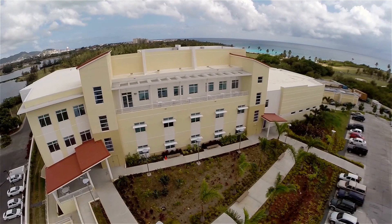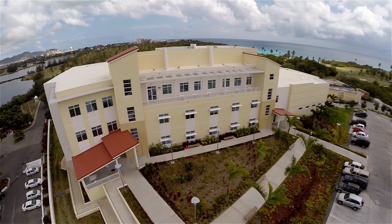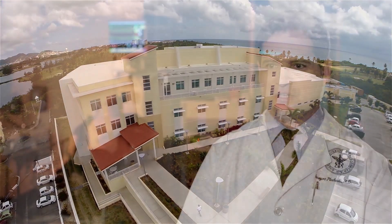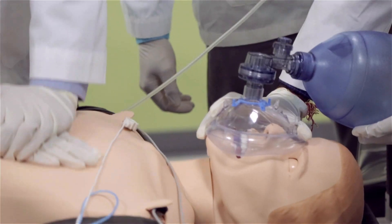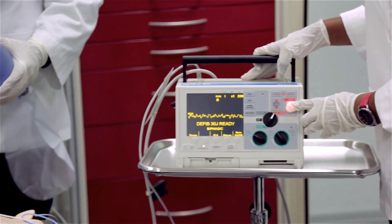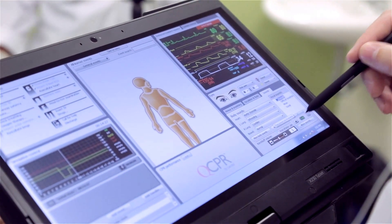We are very proud to have this new facility here. We moved last year in November and we are so fortunate to have this great simulation lab with six simulators and 3G. That really helps us to recreate clinical scenarios for our students to practice.